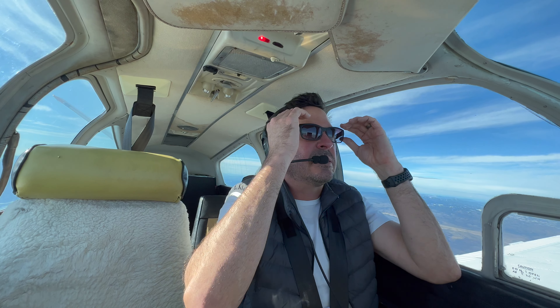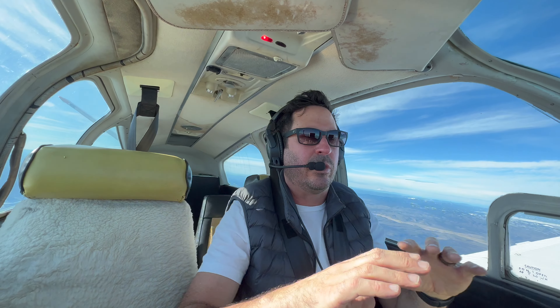The lens quality seems excellent. I didn't think I'd like the gradient tinting, but I actually do — it makes sense since everything is super bright up high and you still want to see inside the cockpit. They're noticeably lighter; I could wear these for hours and hours. I give them four out of five bush planes.